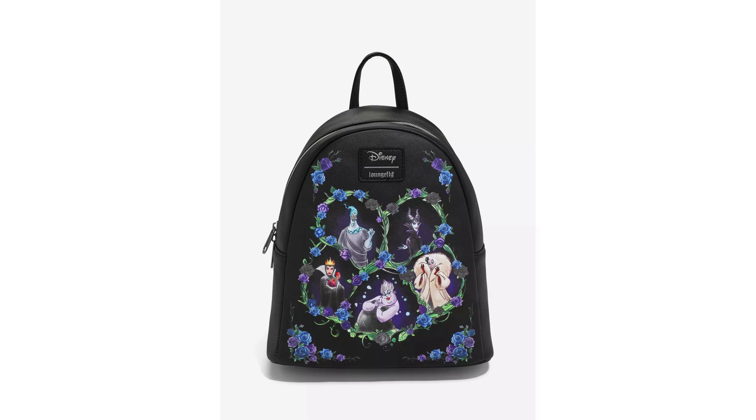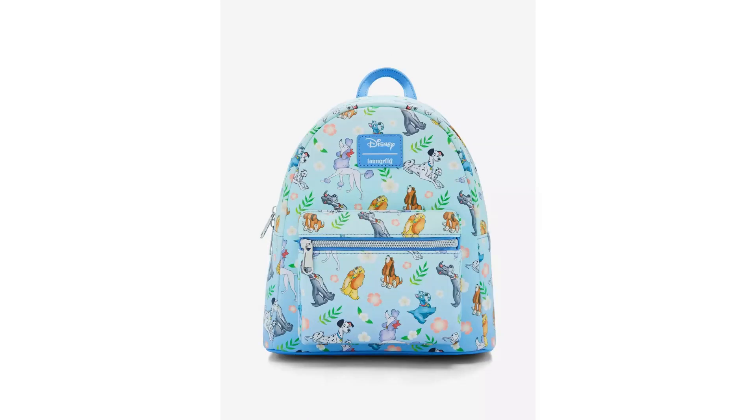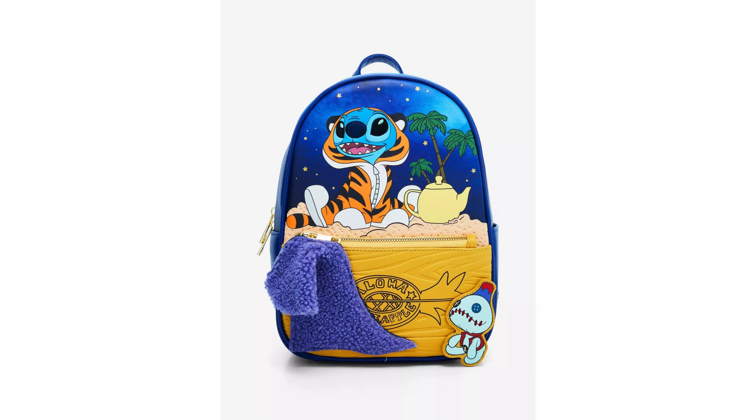There's a really cute Disney Dogs Floral Loungefly mini backpack. This light blue bag features famous Disney dogs like Lady, Copper, Perdita, and more. You can get that off Hot Topic for $49.90. The mini backpack is decorated with flowers and all your favorite Disney canine characters from films such as The Fox and the Hound, 101 Dalmatians, Lady and the Tramp, and more. There's a front zipper pocket, interior pocket, and adjustable straps.